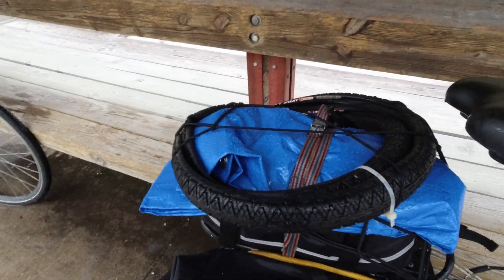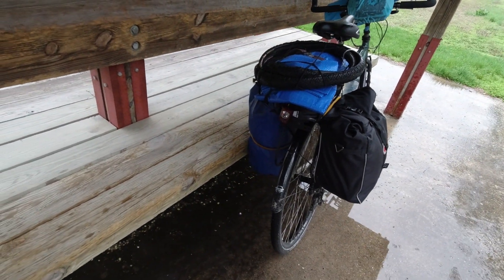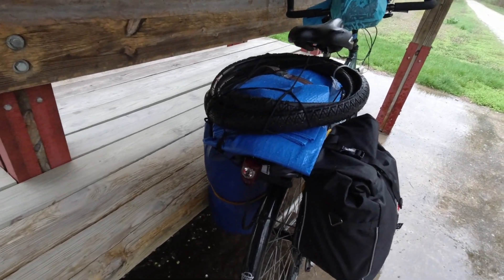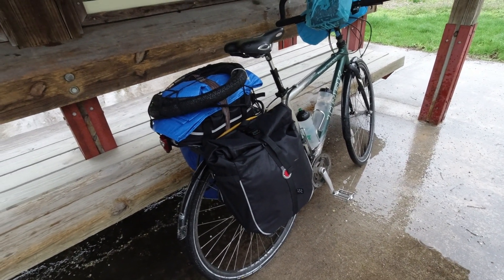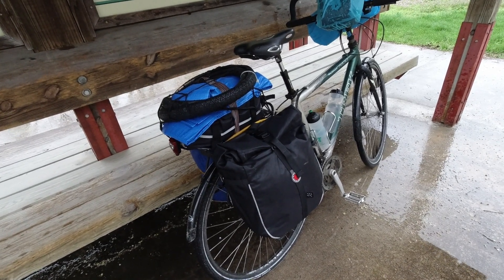Our bike racks are really heavy-duty ones — they're about 50 pounds, 55-pound capacity. I really like those. You can see my back flasher. As far as panniers, we run with the Banjo Brothers because they're a local Minneapolis company. We like to support them, and they're waterproof.